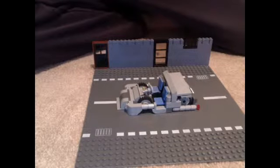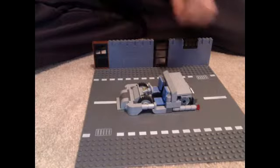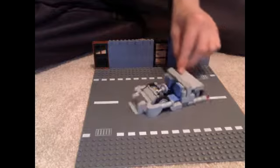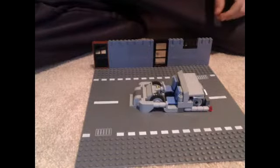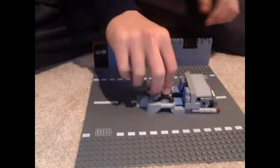Hey guys, what's up, it's Lego Minifig. This is weekly update number two. I built this futuristic car — I was just goofing around with it. It looks really weird but something about it I really like. Could this be the future of engineering?